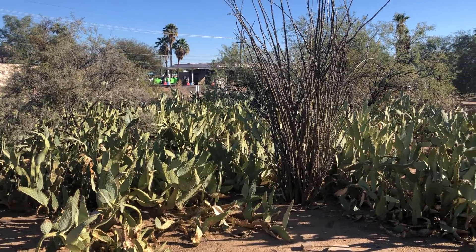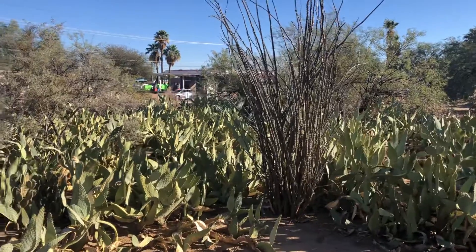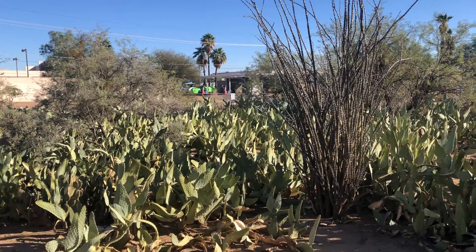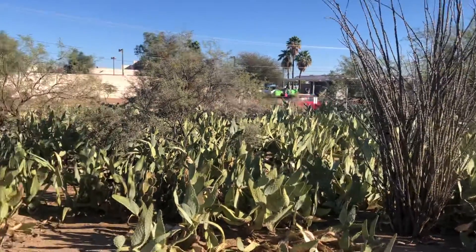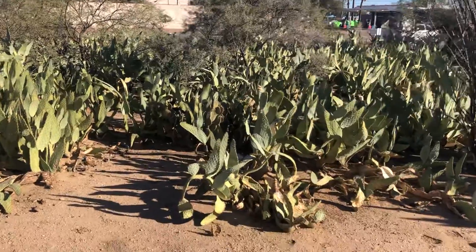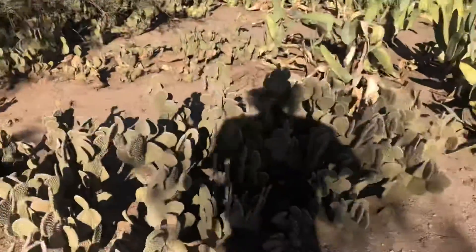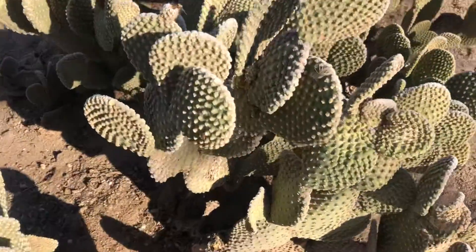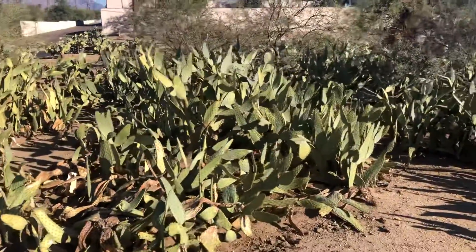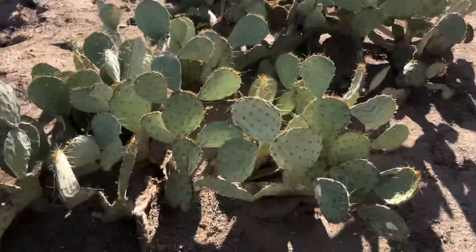I'm in a vacant lot that is for sale on North Old Father Drive here in Marana. There's Old Father Drive. There's some varieties of prickly pear cactus — this is an interesting type that's got more flappy ears, and then here's the traditional prickly pear style.